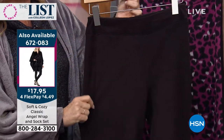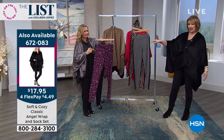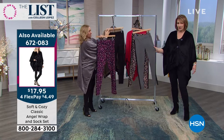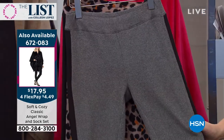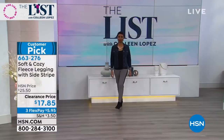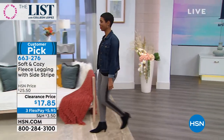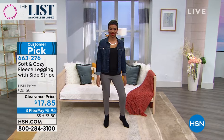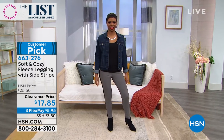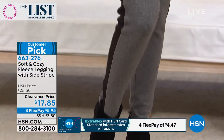If you want the heather gray — there are only a few hundred. You need to make your choice — I would not wait. Get at least one pair because they are cute, flattering, comfortable, and ridiculously affordable. They're $5.95 on FlexPay. I don't think I've ever felt a softer fabric in a legging ever. The way they come up a little bit above your belly button — they really are just the most comfy, cozy. They hold everything in, but they don't dig in.